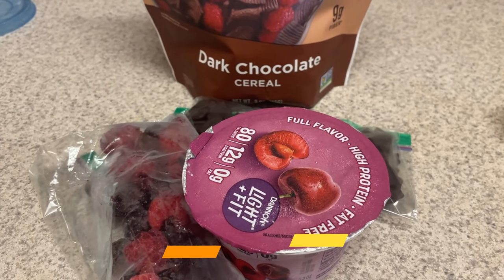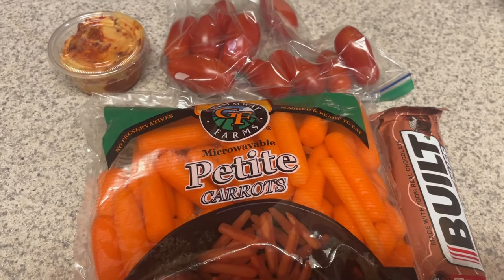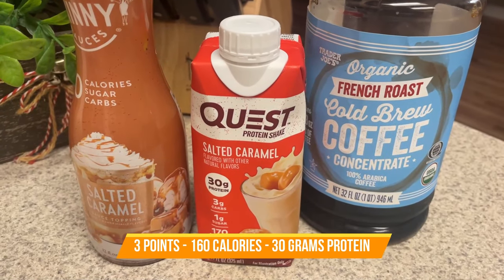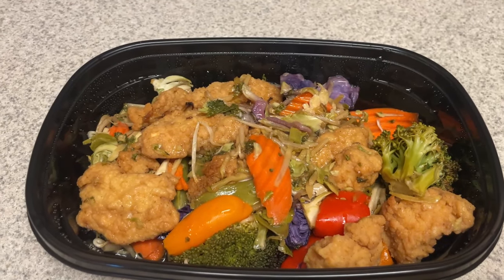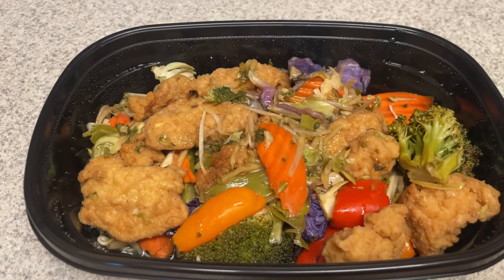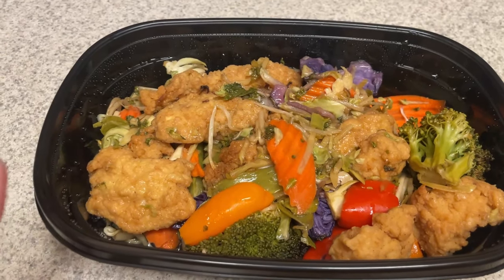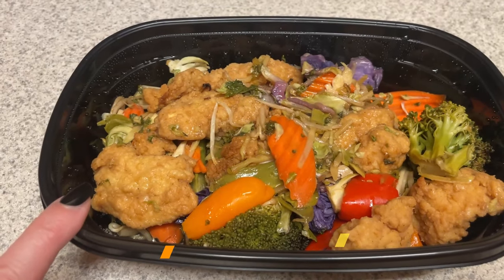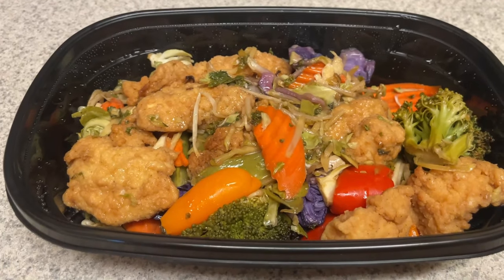I need to pack everything up and head to work. I'll put points, calories, and all that on the screen. For lunch today, I'm having the teriyaki chicken sheet pan meal that I made in meal prep. Check out my meal prep video to see how I made this. We have some lightly breaded chicken tenders with some G Hughes teriyaki sauce — I'm going to put a little bit more on that — and then we have all of our stir fry veggies. So this will be my lunch today.